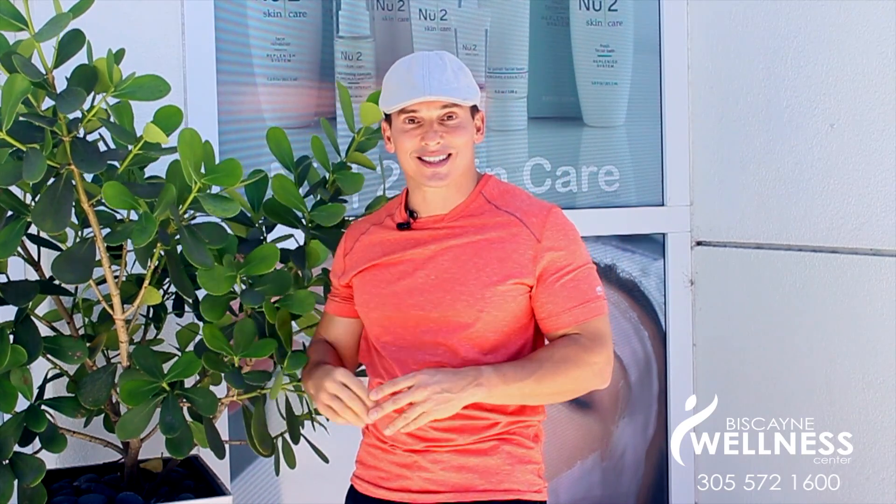My best advice to use year-round is to regularly use a broad spectrum, water resistant SPF 30 or higher sunscreen. In addition, I like to wear protective clothing like hats, glasses, and long-sleeve shirts or pants for added protection.